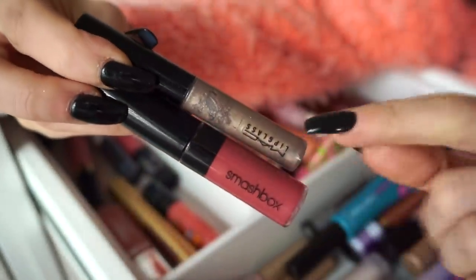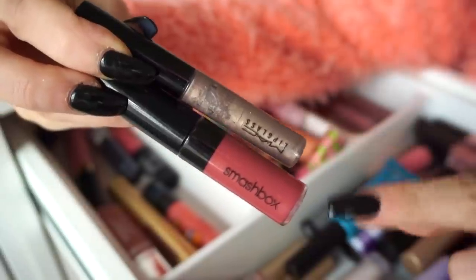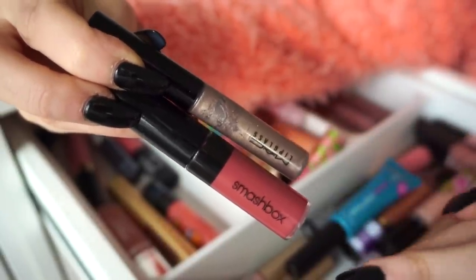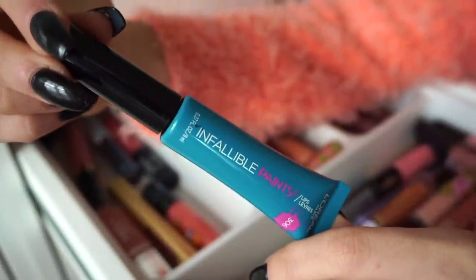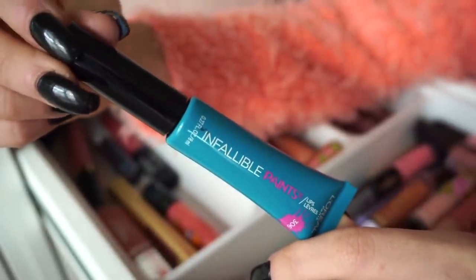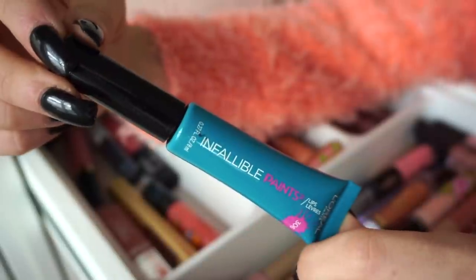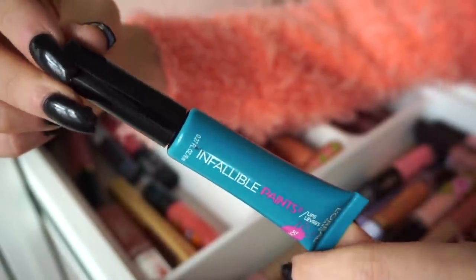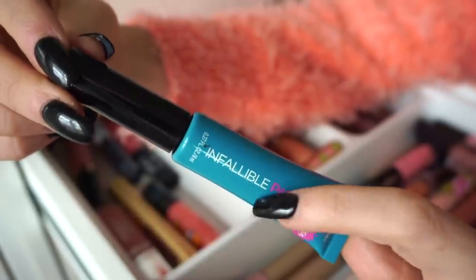I have two more here — one of the MAC glosses, I don't like this color, and this one too — I hate this color on me, it looks terrible. I have one of the infallible paints here in a blue shade, which I am going to keep, only because in case I have that specific look I want to go for and I need something like this. I think I only have one bluish shade, so I'm going to keep her.